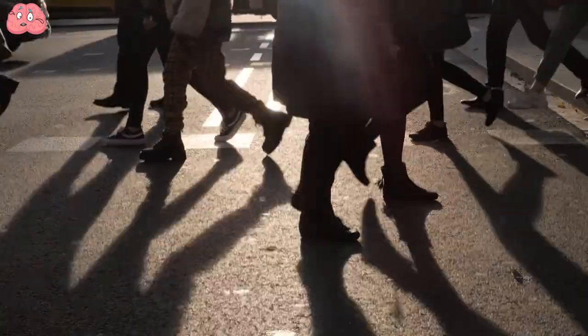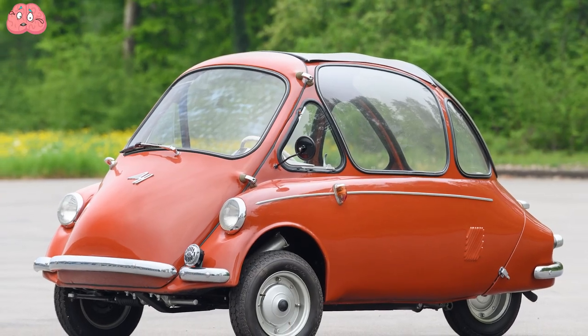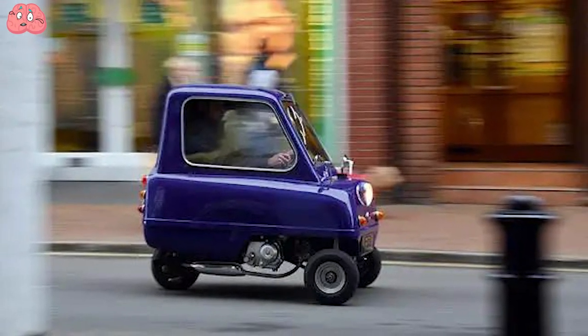As urban populations grow and CO2 emissions pose a looming threat, smaller cars offer a potential solution. In fact, some of the 10 cars listed below are so compact that 'tiny' might be a more fitting term.